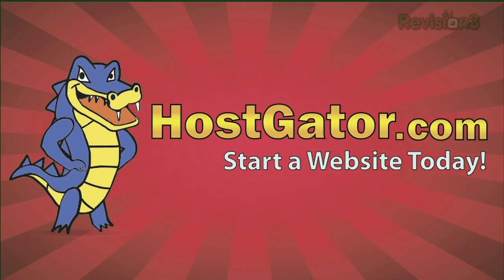Today's TechZilla Daily is brought to you by HostGator. Welcome to TechZilla Daily, I'm Veronica Belmont.